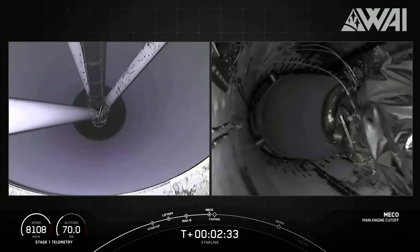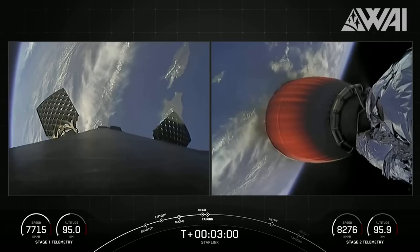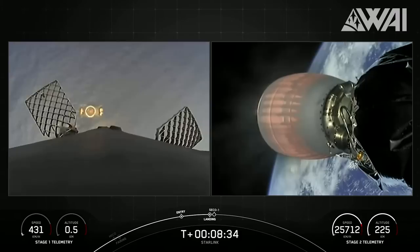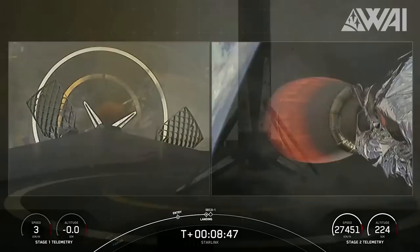Perfect ascent, perfect separation, perfect landing — including completely uninterrupted footage from the booster all the way down to the drone ship Of Course I Still Love You, stationed out in the Pacific Ocean. Well done, SpaceX! Fantastic launch!